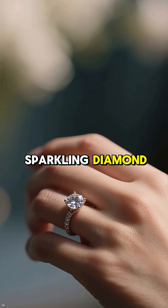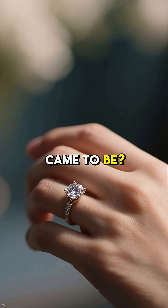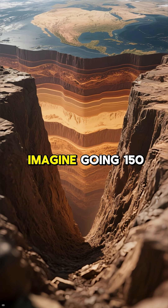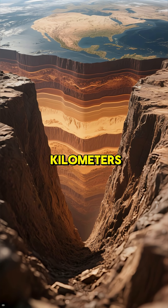Have you ever wondered how the sparkling diamond on your finger came to be? The story starts deep, deep inside our planet. Imagine going 150 kilometers underground.